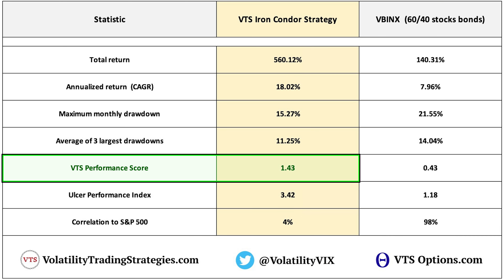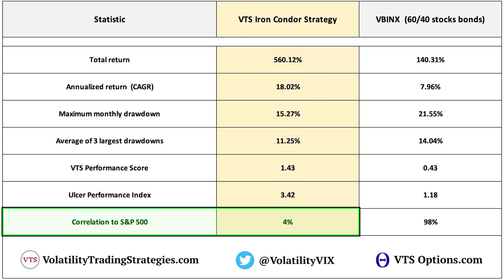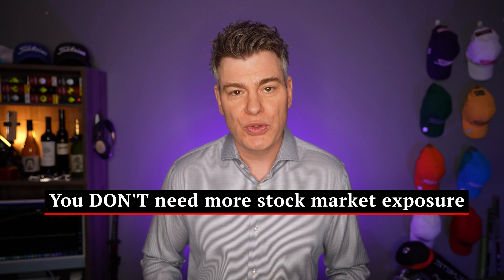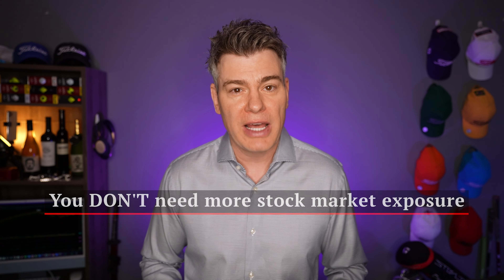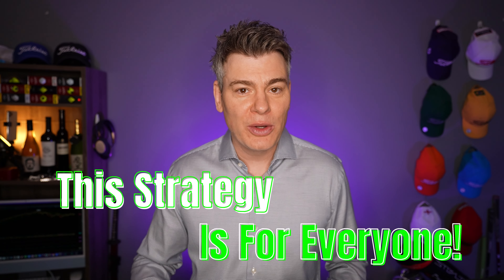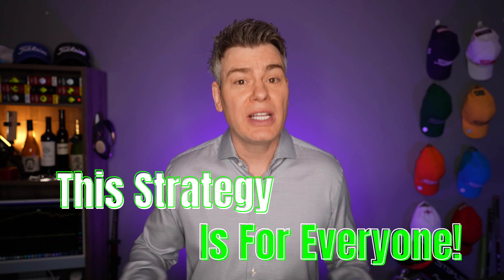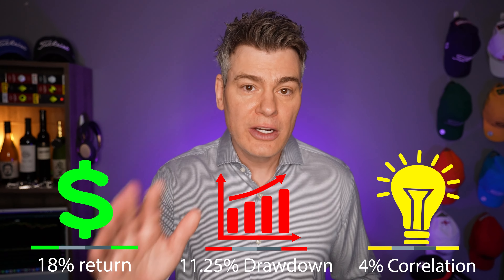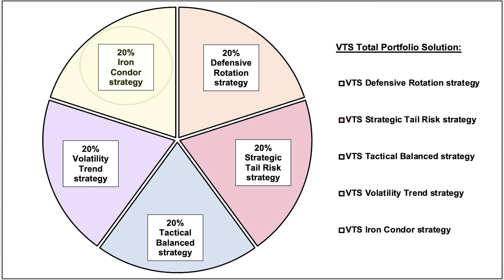But as good as that statistic is, the best statistic may be this one: the strategy has a correlation to the S&P 500 of just 4%, which in a bull market is extremely hard to come by. Investors don't need more strategies that are highly correlated to the stock market — they've probably got plenty of that already. What they need are positive alpha strategies that show no correlation to the stock market. This Iron Condor strategy can be added to any portfolio and will improve your risk-adjusted performance: 18% a year, an average of the three largest drawdowns at just 11%, and no correlation to the stock market at all.